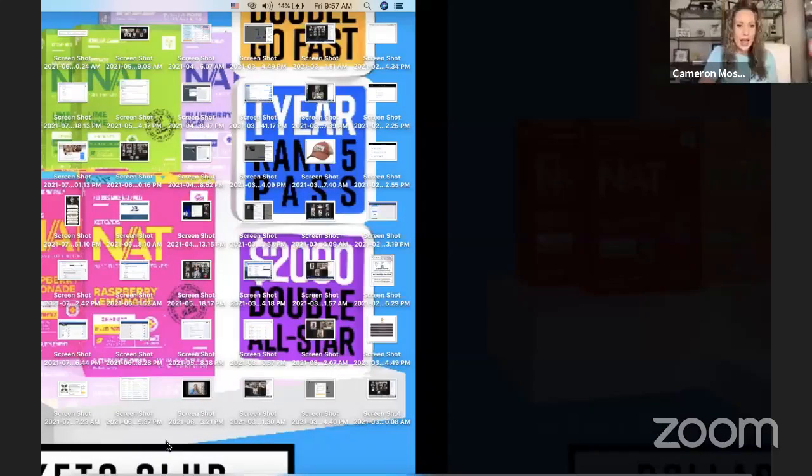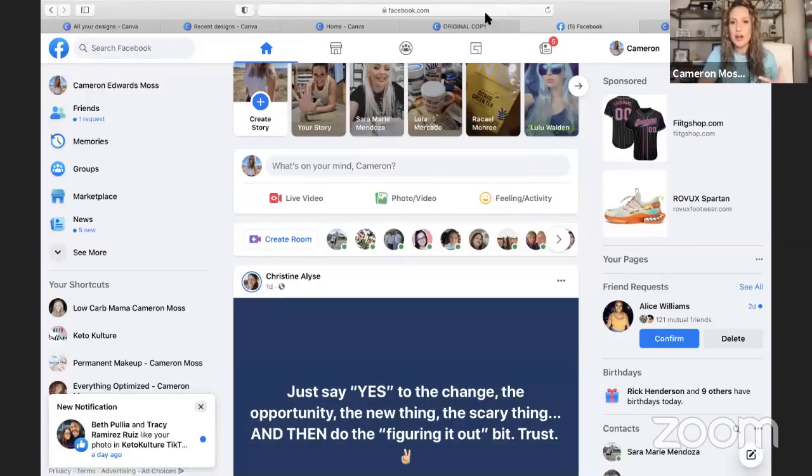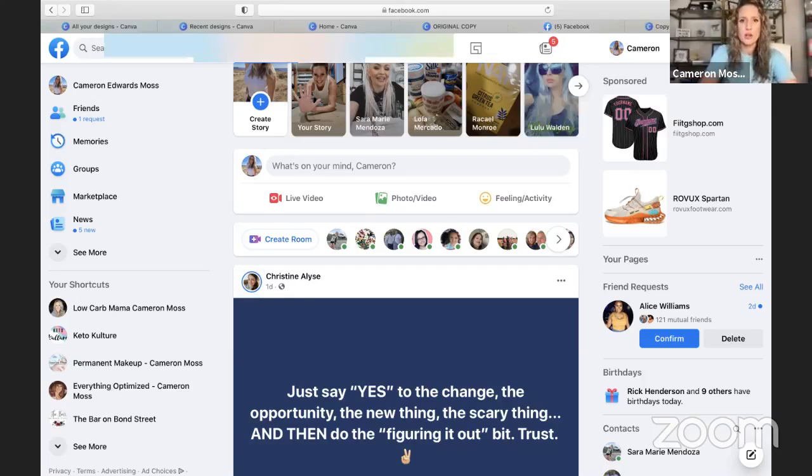When we get word that something's coming, we're not actually allowed to post publicly and say 'this is coming today.' So that's why we talk about just teasing it. I'm going to go in and show you — bear with me because I am not the most techie person in the world — I'm going to share my screen and show you how to look in your back office.